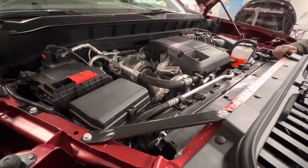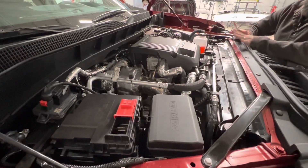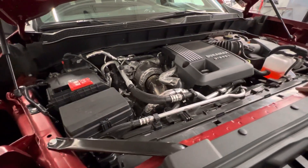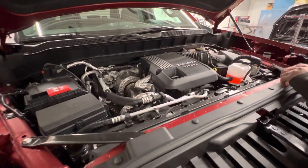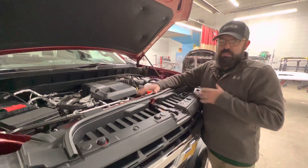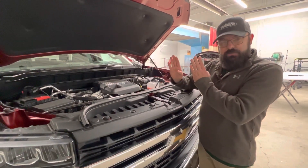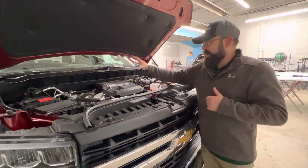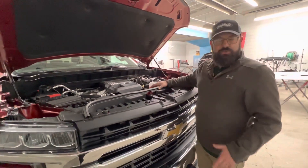Here it is — this is the 3-liter Duramax diesel, making 277 horsepower and 460 foot-pounds of torque. Basically this gets us the same amount of torque as the big 6.2 that everybody talks about. Some common misconceptions that come with the diesel are that they're noisy, they rattle, they blow black smoke — GM's done a fantastic job of eliminating all of that. Because this is an inline six, it's naturally balanced, so we don't need a bunch of counterweights. You could actually probably set a bottle of water on here while it's running and it won't fall off — that would be a good demonstration.